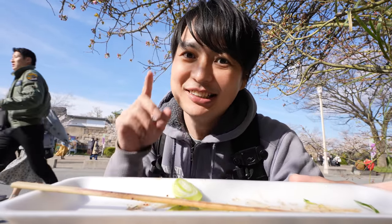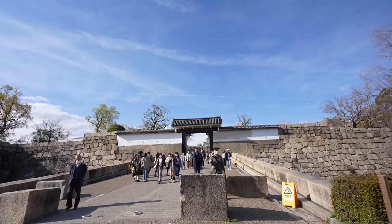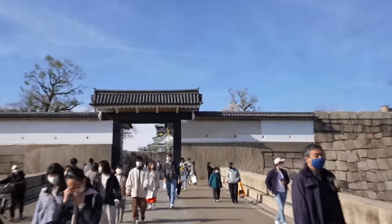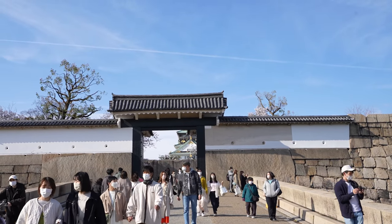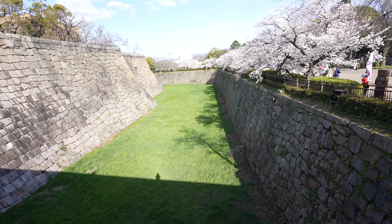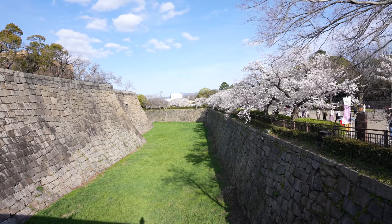Alright, so now let's go to see the Osaka Castle. Let's go. Let's enter the main area. Can you see? We can see the castle just a little bit. I'm loving it. The grass gets greener and beautiful sakura. Loving it.